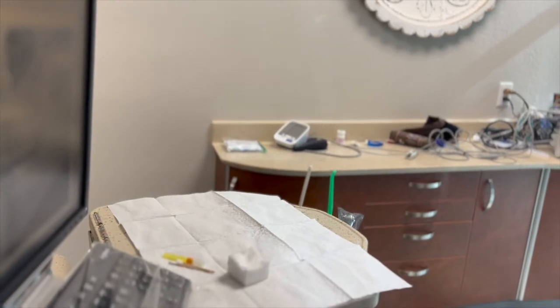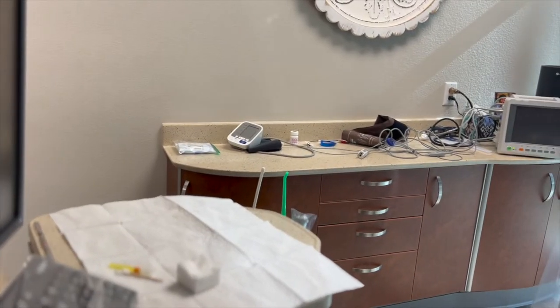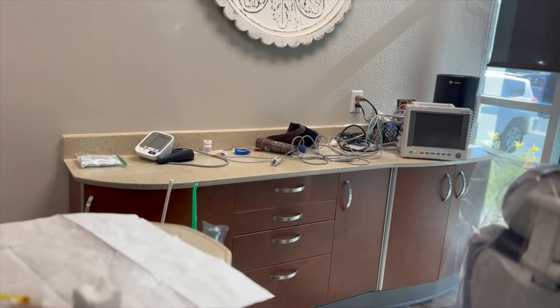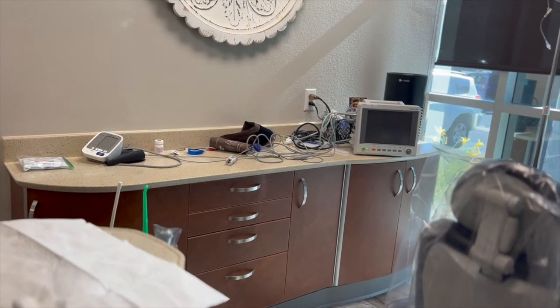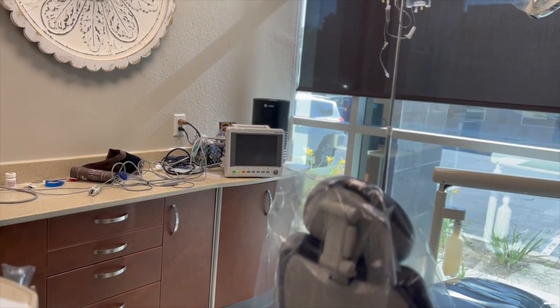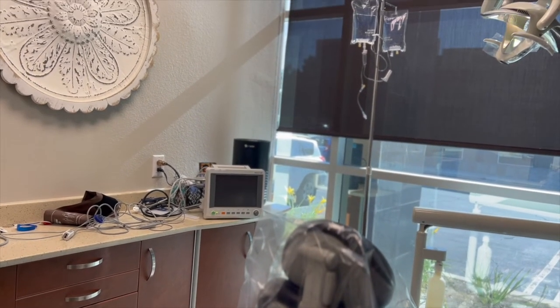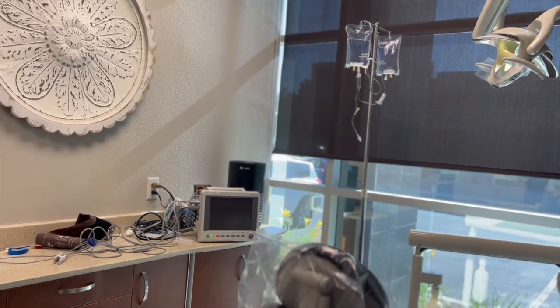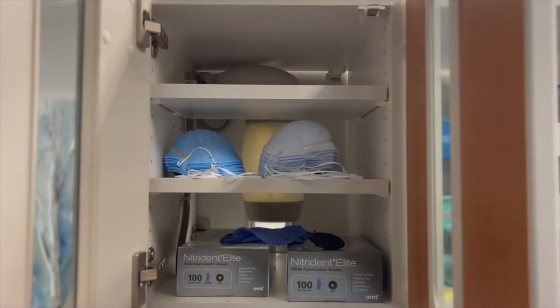Here's the setup of an extraction room. We are going to be extracting someone's tooth and they are going to be under sedation. Honestly, I really don't like working for an oral surgeon. It is a very intense procedure, especially when the patient is under sedation. It's really scary and I am not a fan.